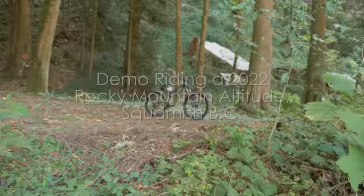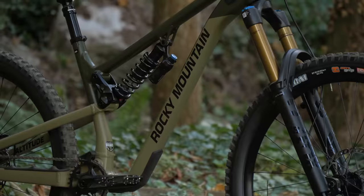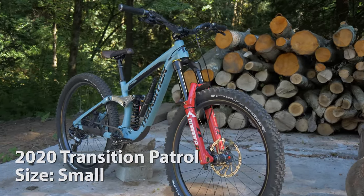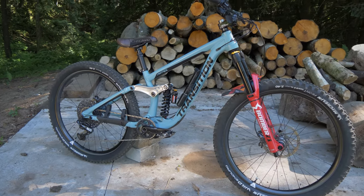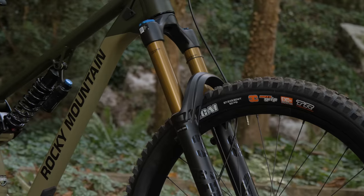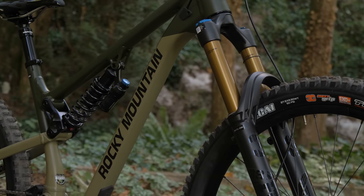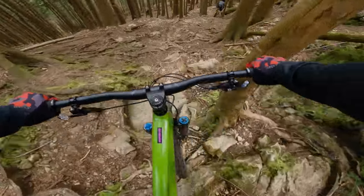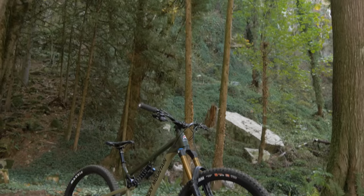Today I am demo riding a brand new enduro bike. I do enjoy my 2020 Transition Patrol, but I've decided I would like to find a size medium frame for this build. I'm also not married to Transition, so it may be worth looking into some different enduro bikes. You've already seen me demo ride a Santa Cruz Nomad a few months ago and I definitely enjoyed that one too.